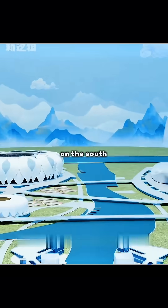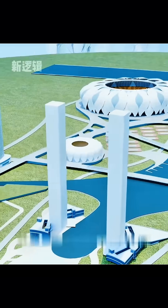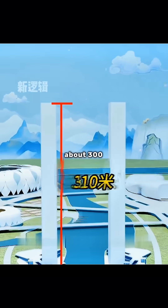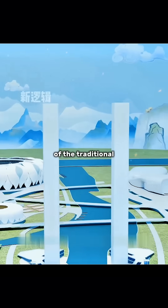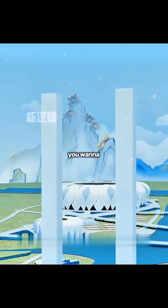If you want to build a twin tower on the south bank of the Chiantang River, it will become a new city skyline. In order not to affect the normal airway, you set the height at about 300 meters. But the appearance of the traditional twin towers is more ordinary, not in line with the landmark building you want to create.